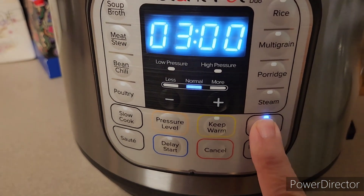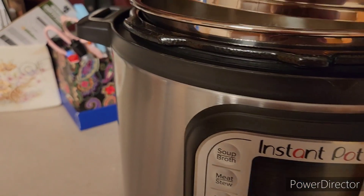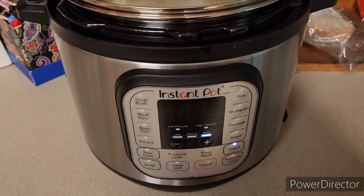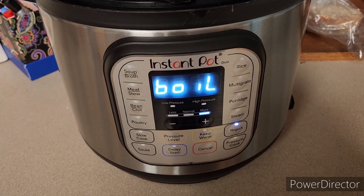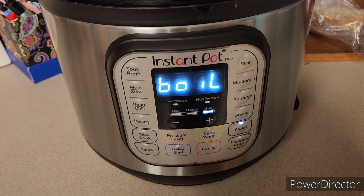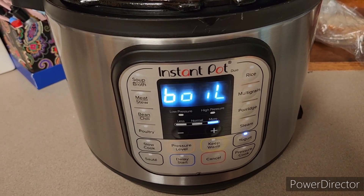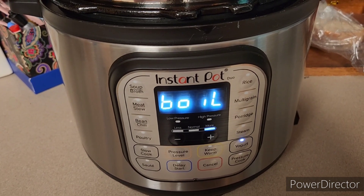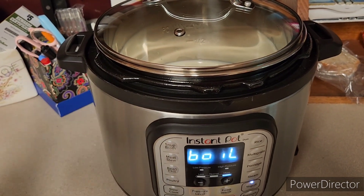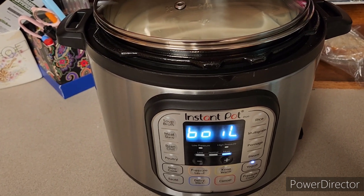I'll go to my yogurt setting and hit it until it goes to boil, then I'm just going to put my clear cover on it and it will do the rest. This will bring it up to that 180 to 185 degree temperature that it needs. Once it hits that, I'll let it sit for about five minutes, then remove it from here, set it on a cloth, and let it cool back down to the required temperature.